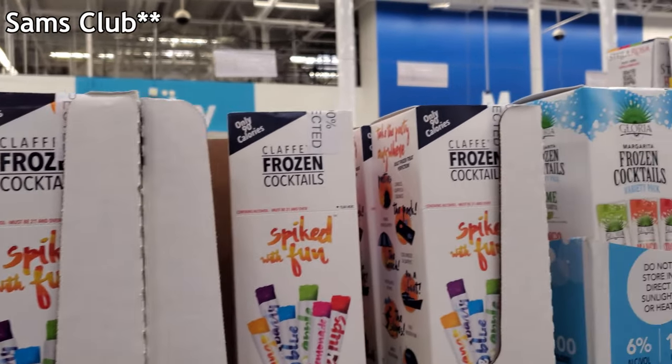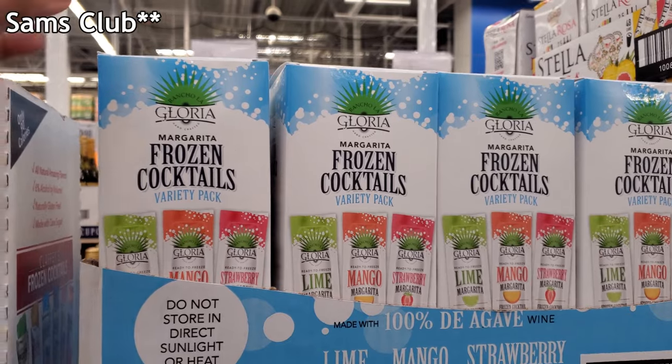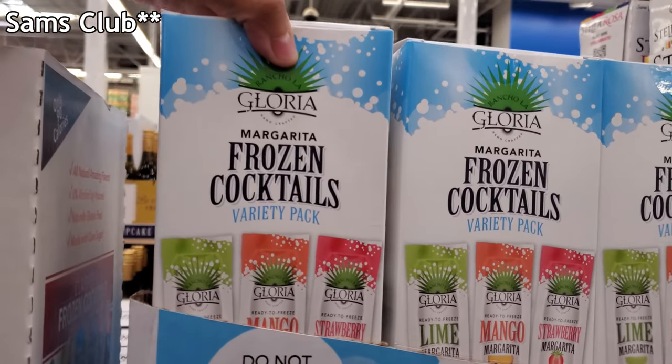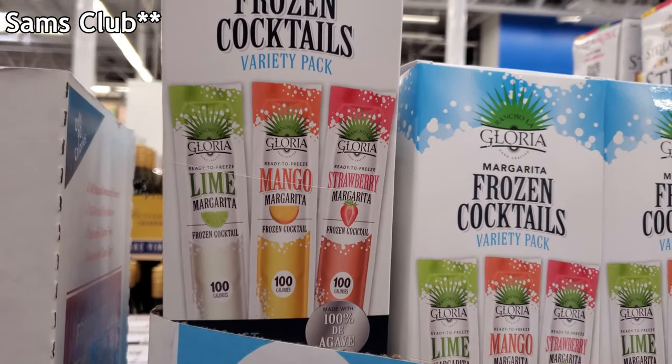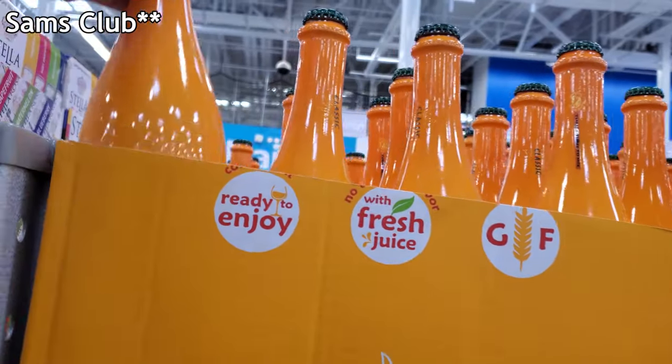These spiked freezer pops are on sale right now for $9.71 — only 90 calories. We have frozen cocktails: margarita is $12.90 each in lime, mango, and strawberry, only 100 calories. Mimosa is $7.98.